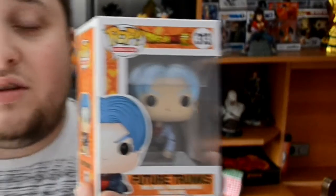Next up, from Dragon Ball Super we got Future Trunks. This is Future Trunks, Rumble Z Super 313. The only problem I got with this one is I think his hair is too light — it should be a bit darker. But besides that, it's an awesome Funko Pop.